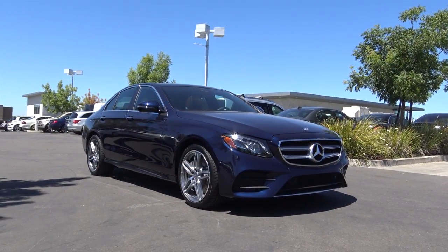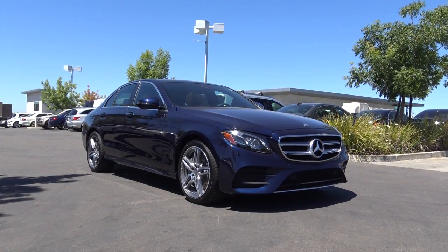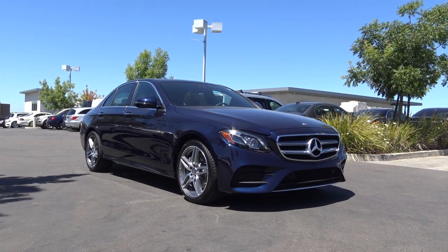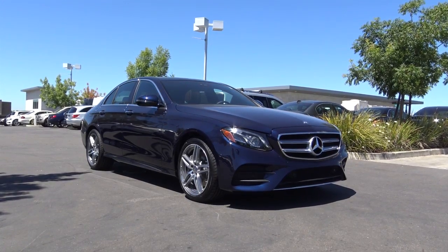The Mercedes-Benz E-Class has long been the sedan of choice for business professionals, lawyers, doctors, and many wealthy people. The E-Class has also been the best-selling midsize luxury sedan for many years now, as many people flock to this vehicle because of its prestige and elegant nature.